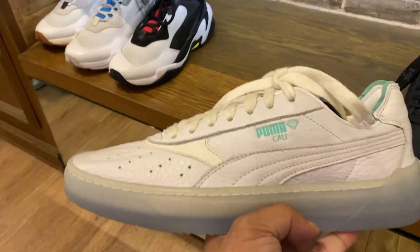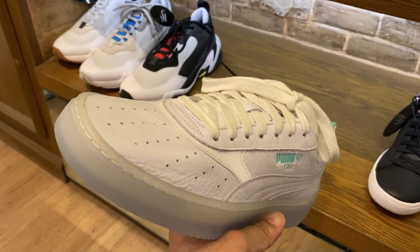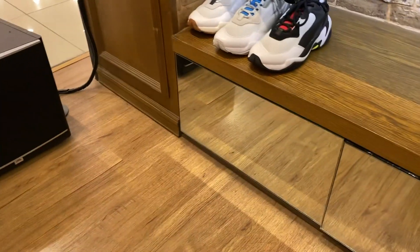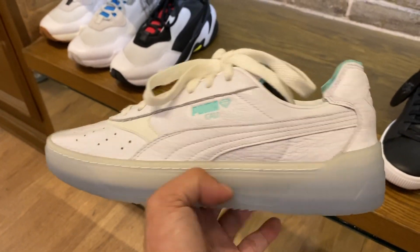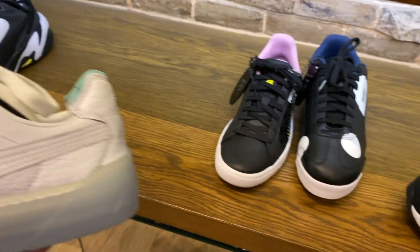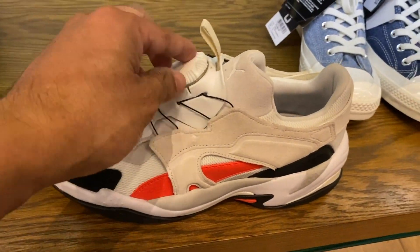This is the Cali-O Diamond — nice sneakers, nice leather sneakers. The price of these is at 7,510 Pesos. So here are the rest of the Pumas. These are actually nice.